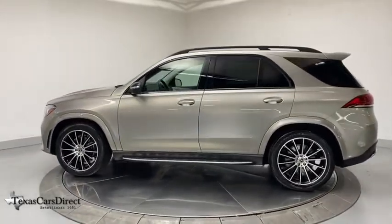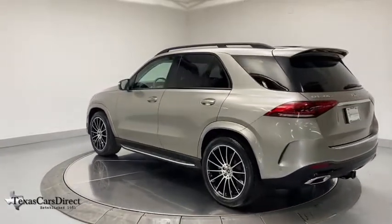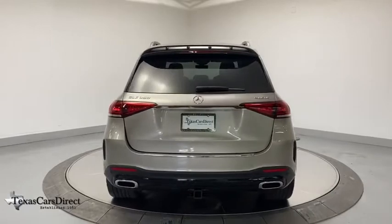This vehicle has less than 5,000 miles. Here are some of this vehicle's great options: navigation system, traction control, power passenger seat, power liftgate, and Bluetooth wireless data hands-free phone.